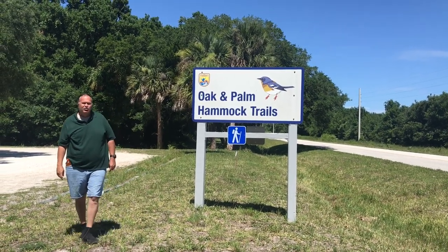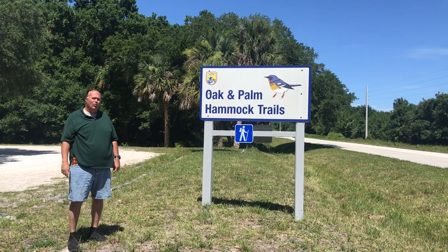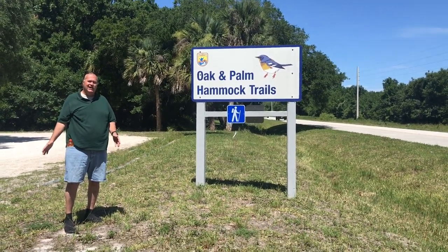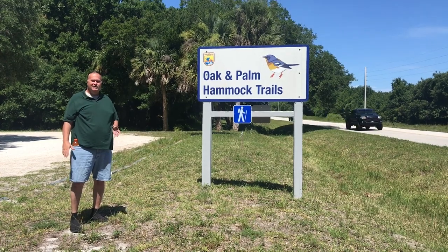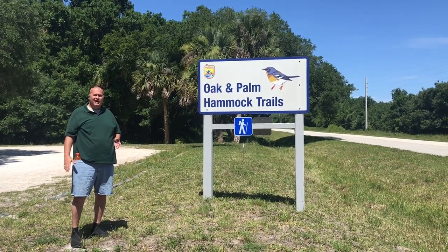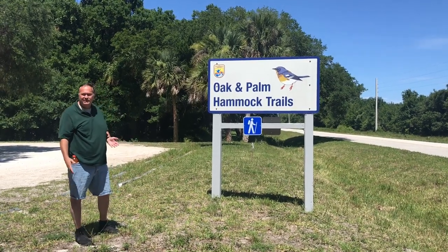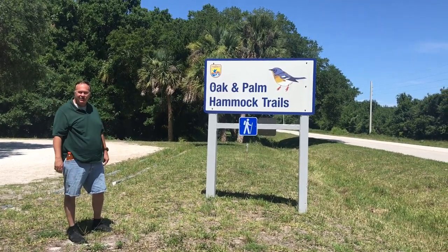This is the Palm Hammock Trail at the Merritt Island National Wildlife Refuge. We're going to hike this two-mile trail and we're going to see a palm hammock, all sorts of wildlife, and lots of different types of other trees. Come join us.